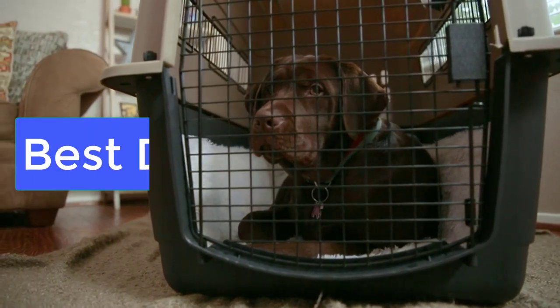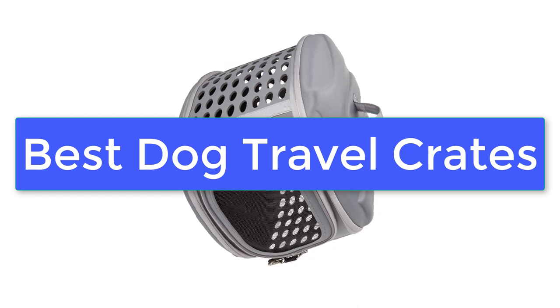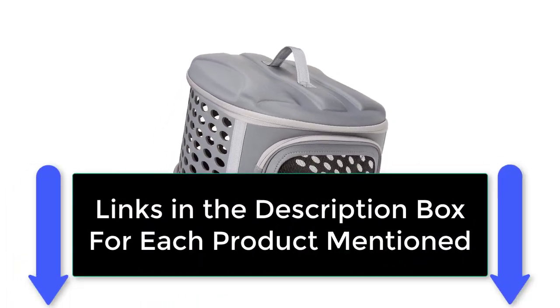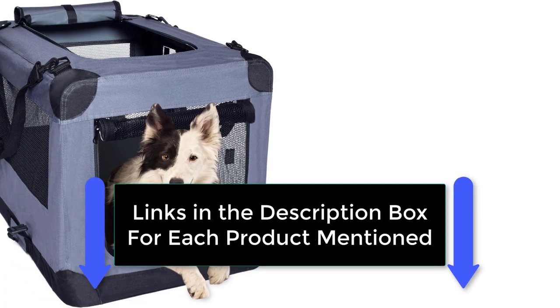What's up guys, today's video is on the best dog travel crates. We made this list based on our extensive research and testing and sorted it based on the features, price quality, and reputation of the manufacturers. Check out the description to find out their prices and more information. We've included the links in the description below.